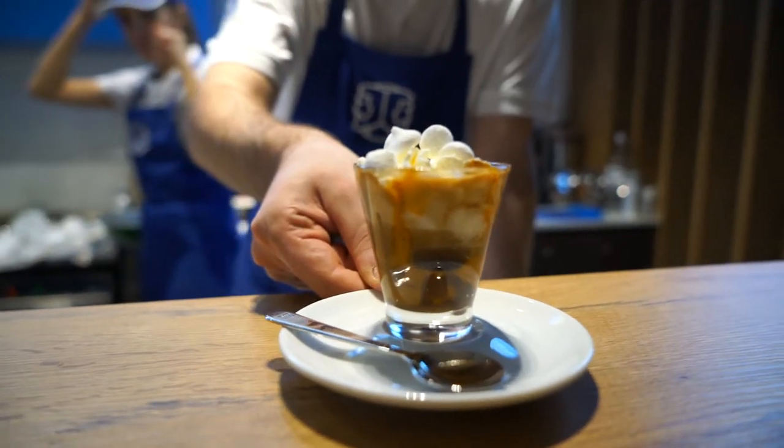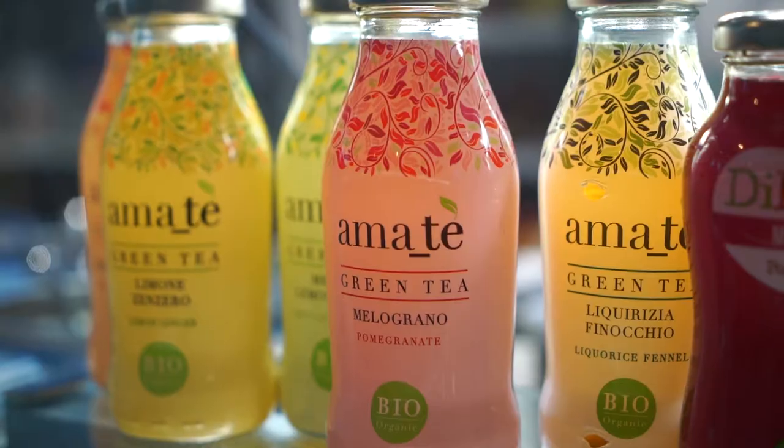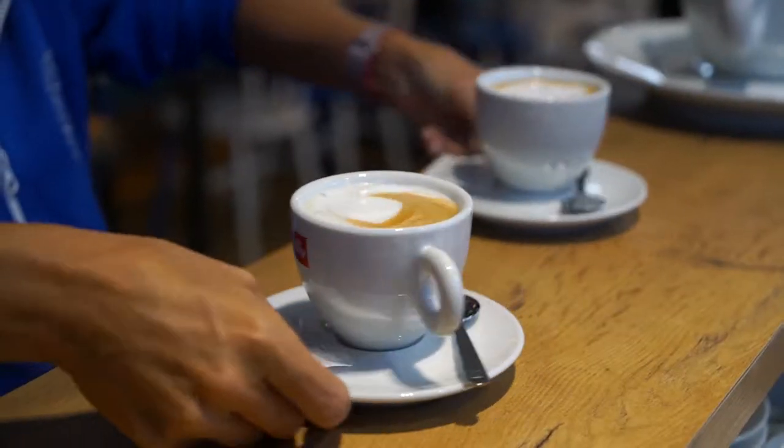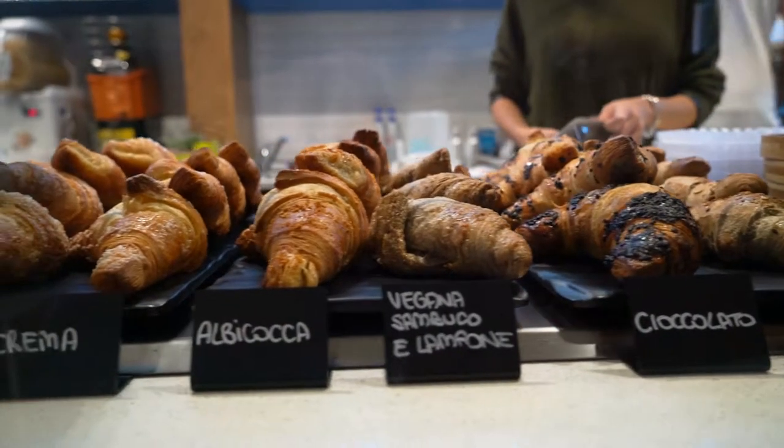Only 50 square meters is needed to open an Alfredo shop — an ideal format for a shopping center or city center. Our team of experts will deliver a turnkey solution and assist you in every step of the process to open your shop in Italy or abroad.